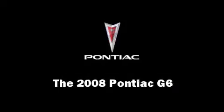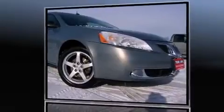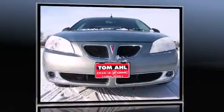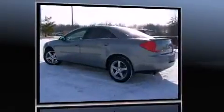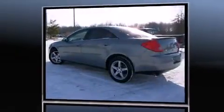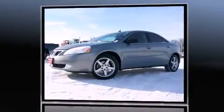You can expect a lot from the 2008 Pontiac G6. This four-door, five-passenger sedan has just recently passed the 20,000 mile mark. It features a front-wheel drive platform, an automatic transmission, and a 3.5 liter six-cylinder engine.